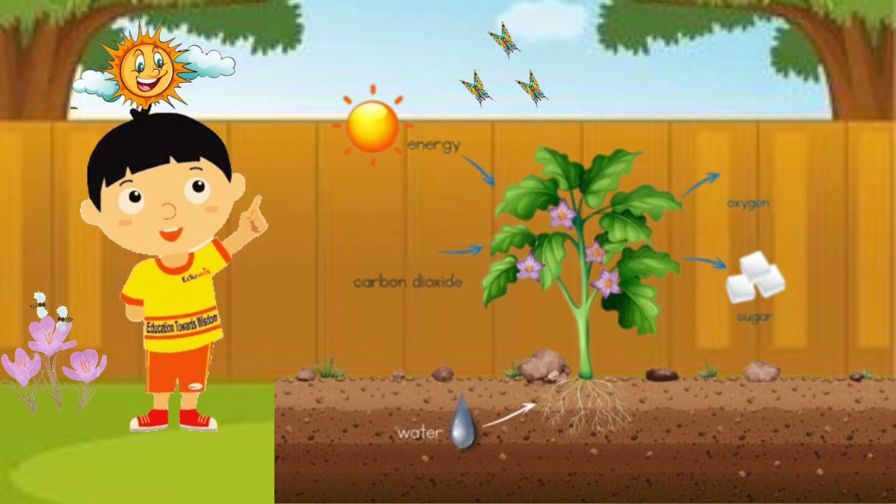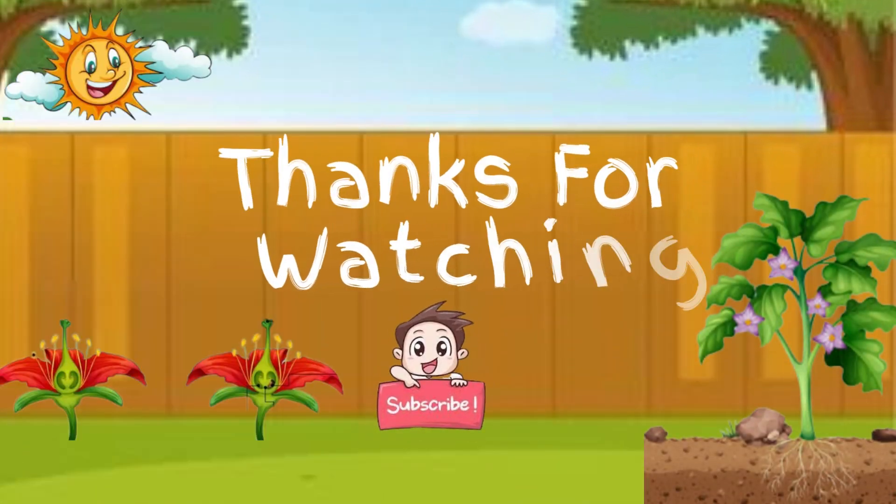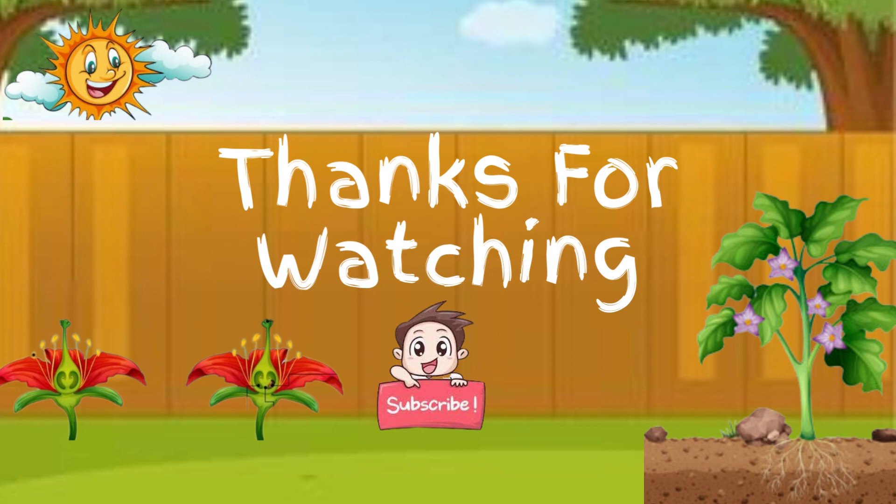Well, that's all for today kids. I hope you enjoyed learning about how plants grow. Remember, plants are an important part of our world and we should take care of them. Thanks for watching. Please leave me a like and subscribe.